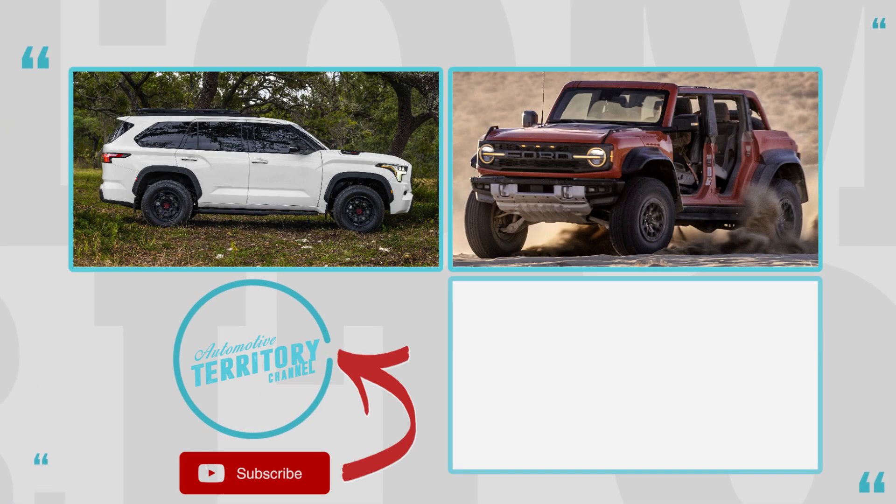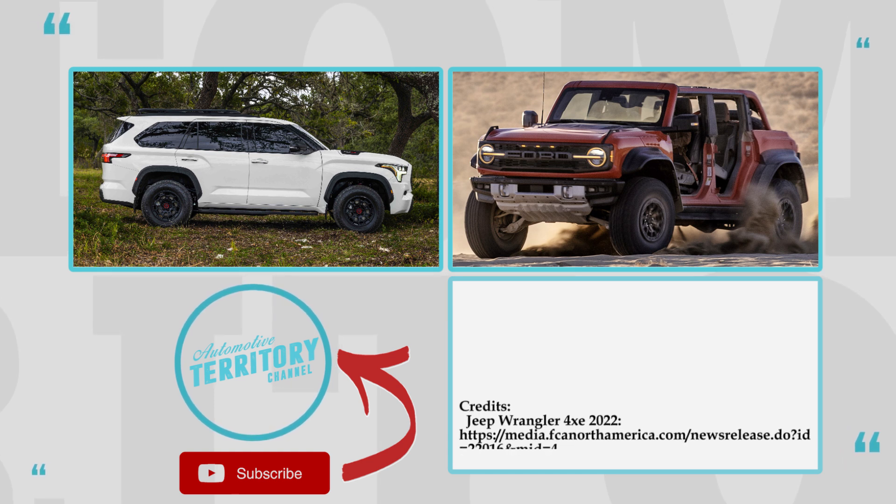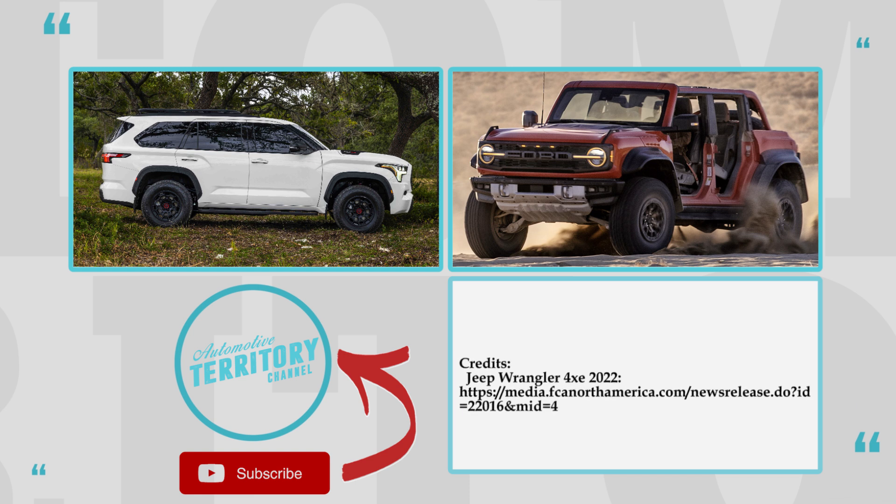What are your thoughts about this newcomer to the automotive world? Is it a worthy addition? Let's talk this over in the comment section below. Subscribe to Automotive Terror for daily news, like this video, and watch more through the links on the screen.